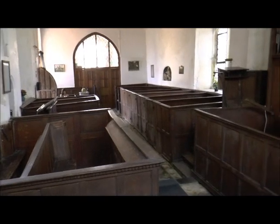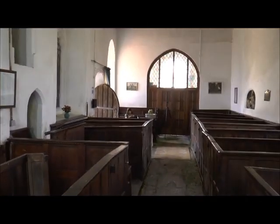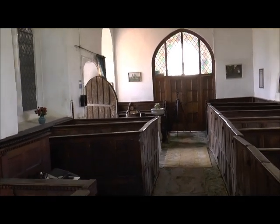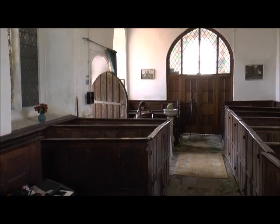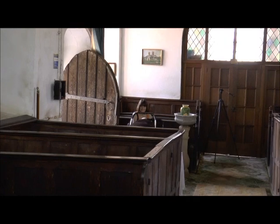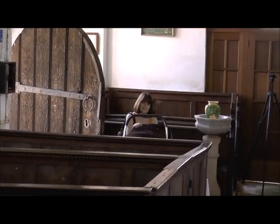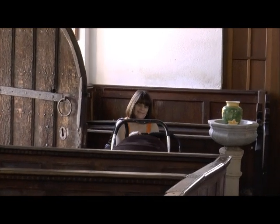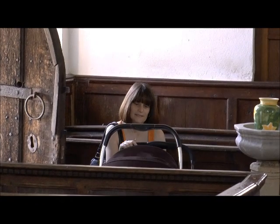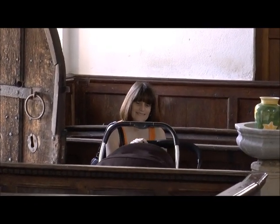The congregation is small today. In fact I don't really know how regular the services are here. But there are two people at the back of the church today, very special to me — that is Julie, my wife. And although you can't see him at the moment, in the pram that she is intently rocking, is our young son William, who is two weeks and three days old.